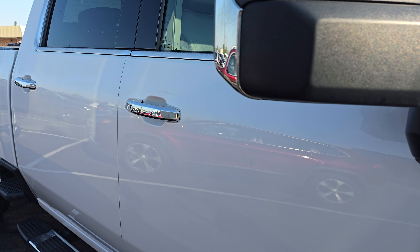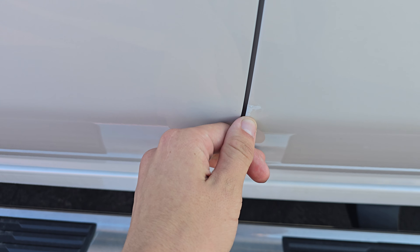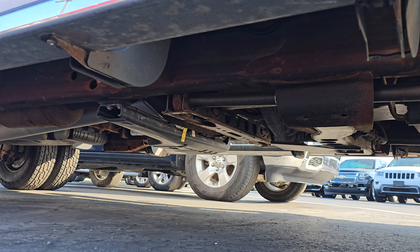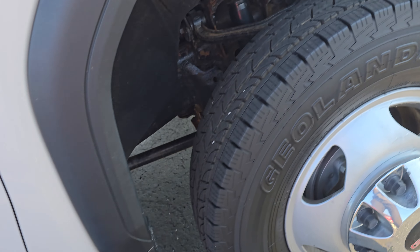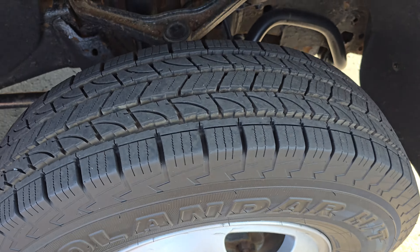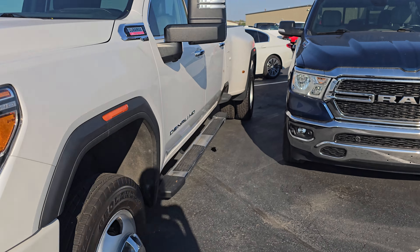No dings or dents I'm really seeing. Looks like we got a small touch-up chip there. Just taking a look underneath again — great tread on those tires. Really clean all the way around on the outside. We'll hop inside real quick; I know you wanted to see the seats, so I'll show you those.